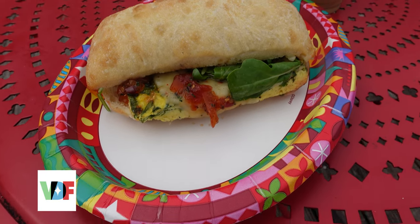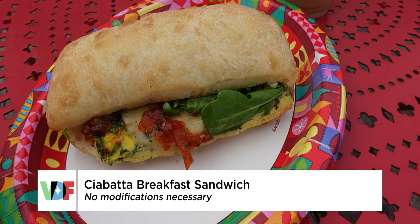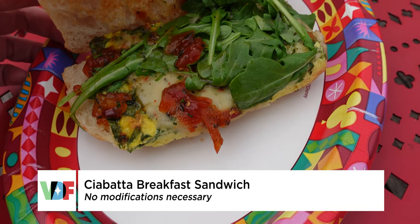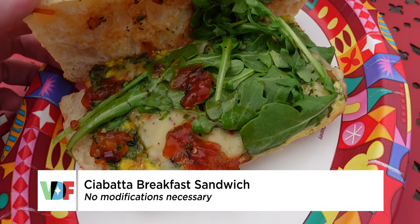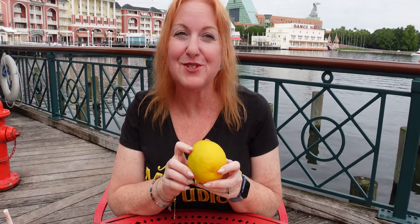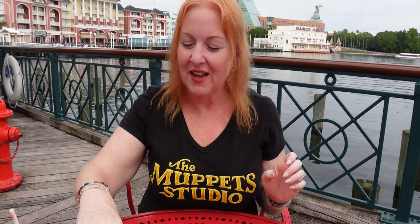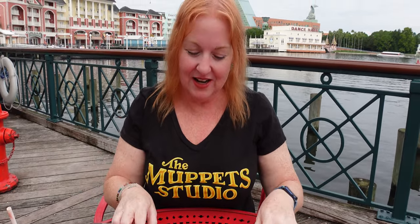We have gotten the ciabatta breakfast sandwich, which is plant-based eggs Florentine, cheese in quotes — which appears to be pepper jack — tomato jam, and arugula, served with your choice of side. I chose an orange, thinking it was going to be like the little cuties, but you could also get a banana or an apple as your side.